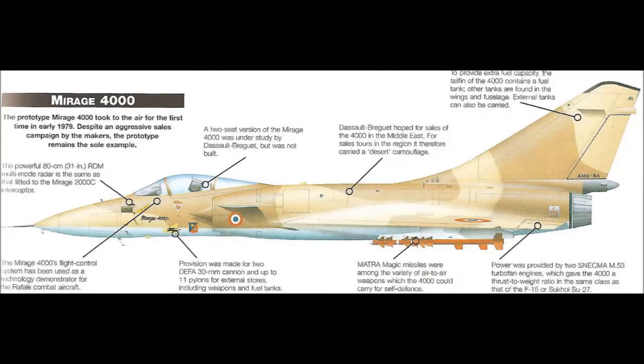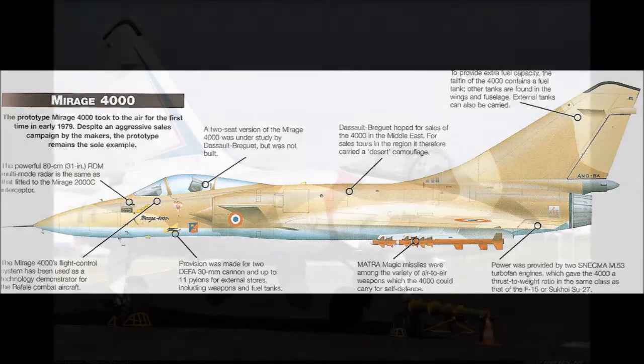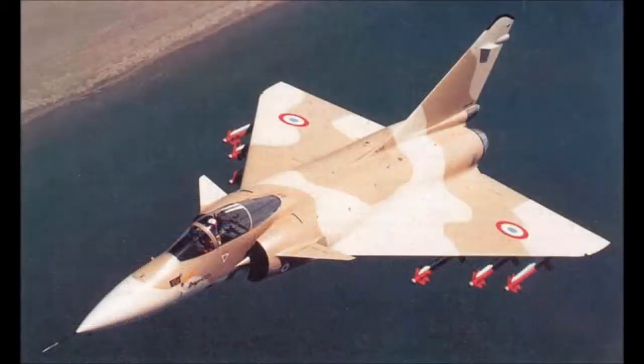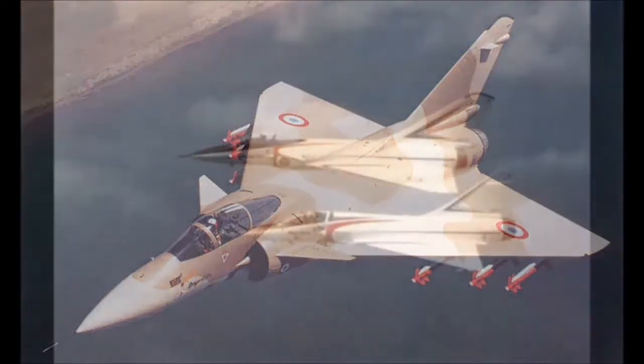Welcome ladies and gentlemen to this informative video in which we explain the characteristics of the Dassault Mirage 4000. Let's start with the main features of the aircraft. The Dassault Mirage 4000, also called the Super Mirage, was a French prototype jet fighter aircraft built by Dassault Breguet from their Mirage 2000.